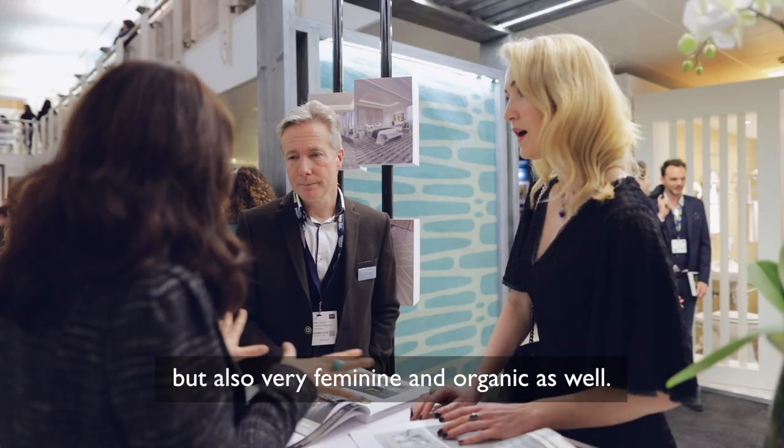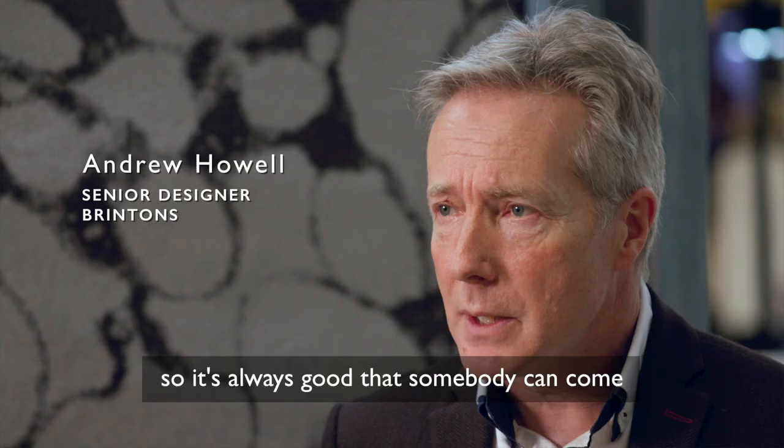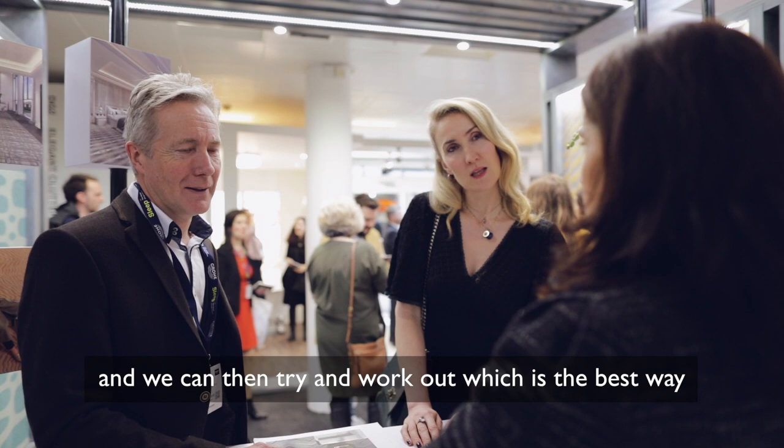Sometimes when you're sat designing on a computer yourself you're not always thinking along those lines, and it's always good that somebody can come from an outside perspective, throw some design ideas up in the air, and we can then try and work out which is the best way to get something working from a commercial aspect.